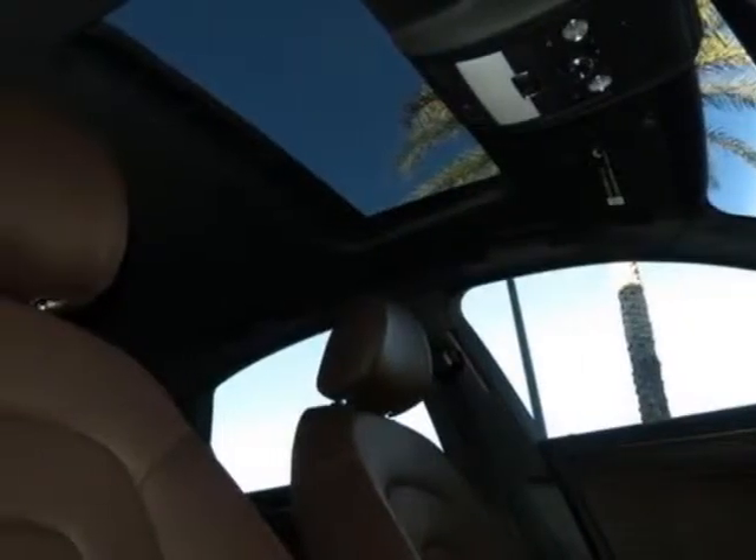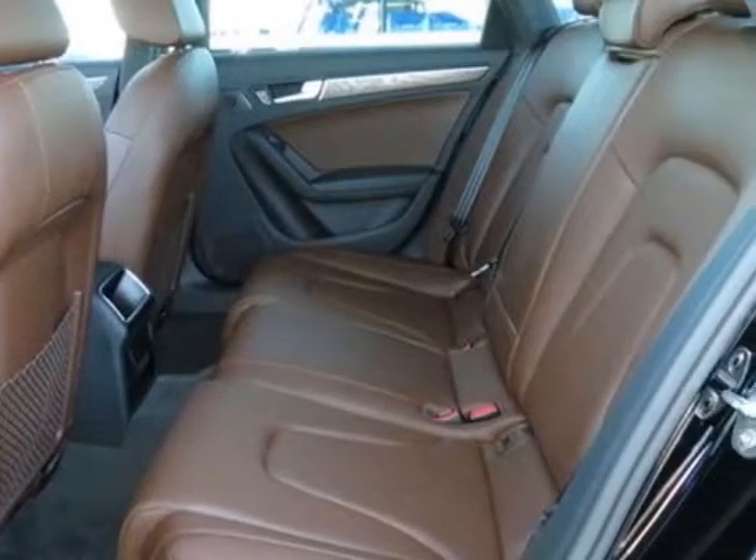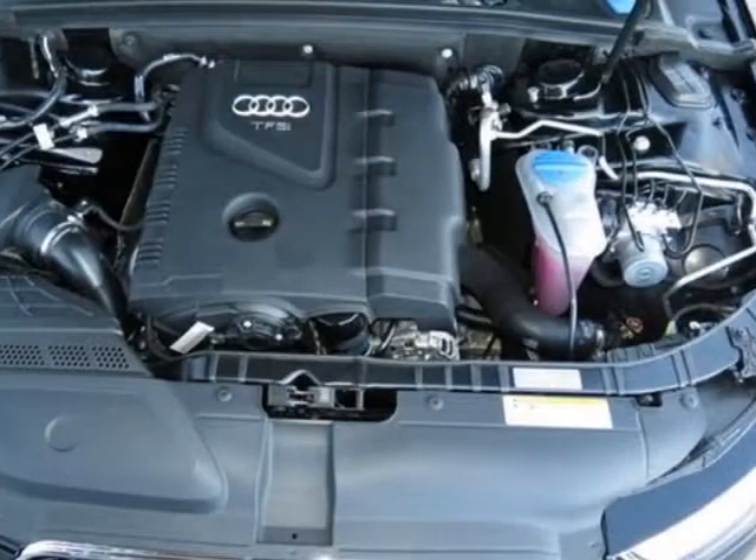This A4 boasts a 2.0 liter engine and has a CVT transmission. Additional options for this vehicle include the Audi Guard premium textile floor mats with A4 logo without front license plate holder, ash brown natural inlays, brilliant black, and an Audi first aid kit.